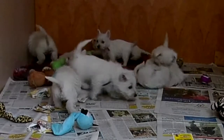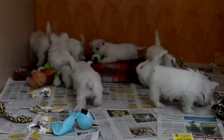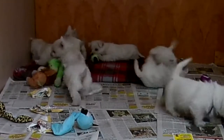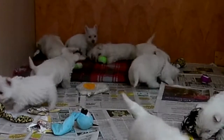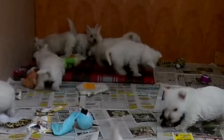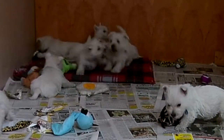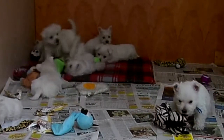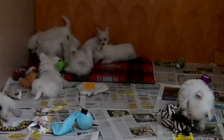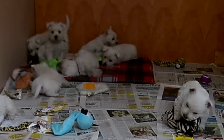We cannot emphasize enough the need for crate training. Remember, the crate isn't a prison — it's there to protect your puppy and your house when you cannot be home. We don't feel that any owner should be without a crate. Crates come in all shapes and sizes. We recommend getting a larger crate with a divider so as your puppy grows you can make the crate bigger, and as your Westie grows you can adjust the size by increasing its usable space.